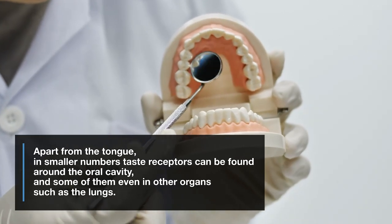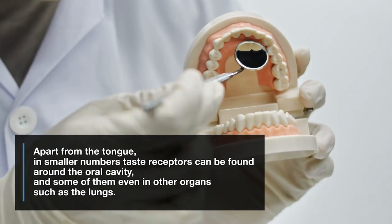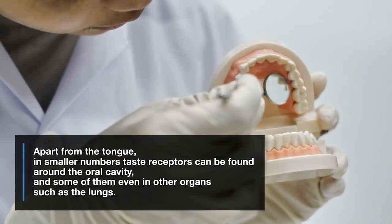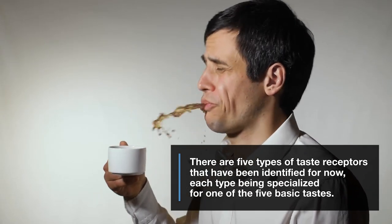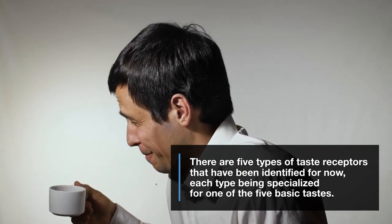Apart from the tongue, in smaller numbers taste receptors can be found around the oral cavity, and some of them even in other organs such as the lungs. There are five types of taste receptors that have been identified for now, each type being specialized for one of the five basic tastes.